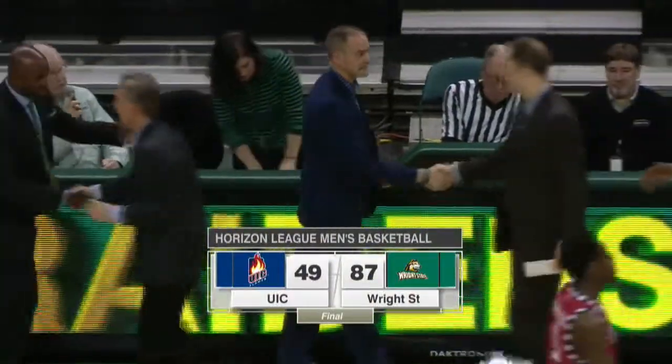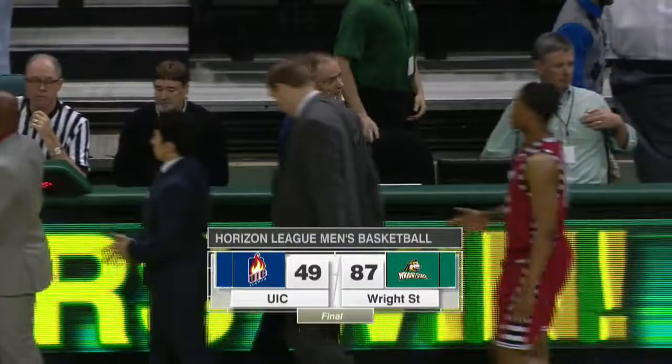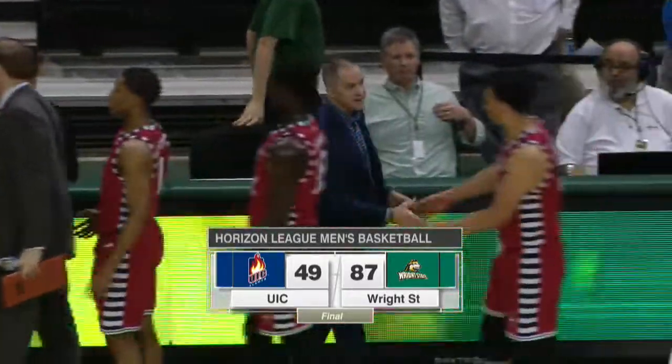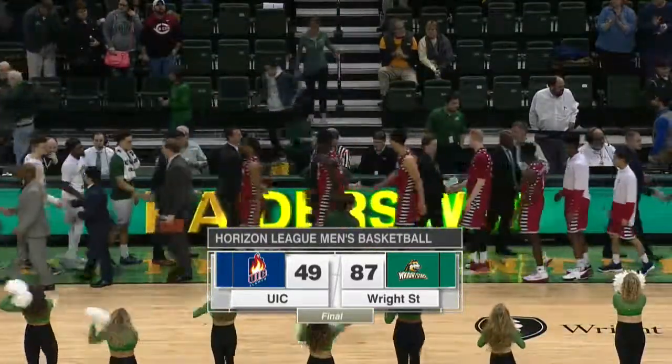They make 13 threes on 29 attempts and hold the Flames of UIC to just 31% shooting in this game. The Raiders shoot 52% in the big win here this afternoon.